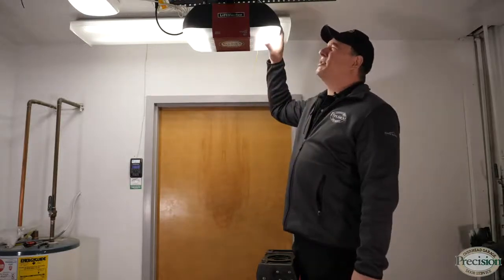Can you lift the door manually by yourself, or do you lose power all the time? LiftMaster offers an LED option on their belt drives, which is nice — you don't have to get on a ladder to change the light bulbs.